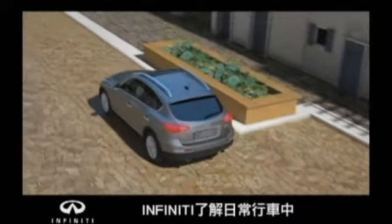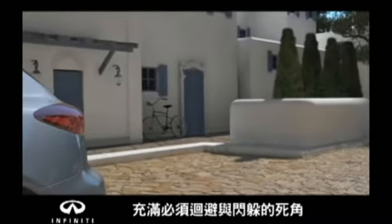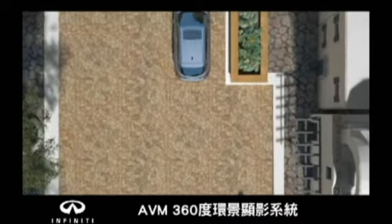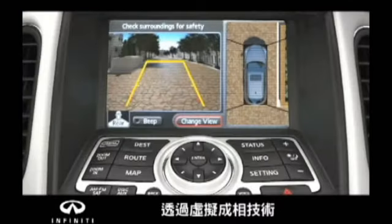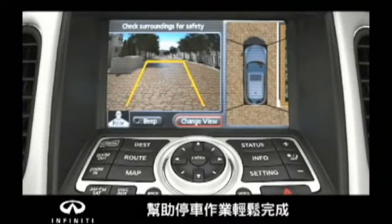At Infinity, we anticipate that you will constantly be surrounded by things you'll need to avoid. That's why we designed the Around View Monitor — the first technology to offer a virtual 360-degree view around your vehicle, making parking easier than ever.